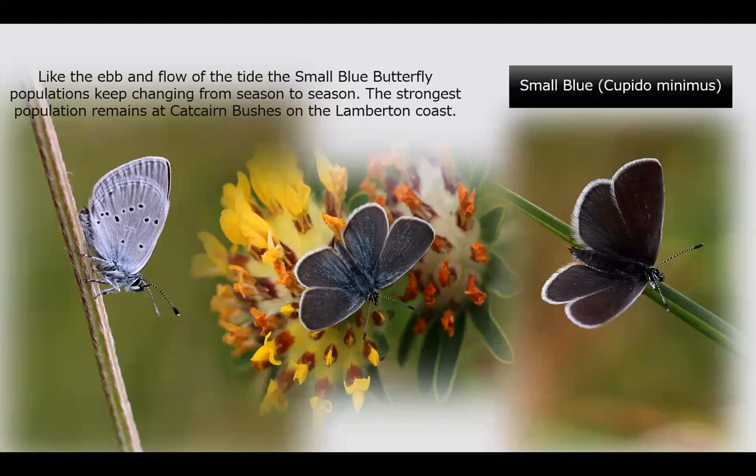Here are three small blues. On the underside of the small blue, it's nice and speckled and clear. The male small blue has blue speckles on the upper wings, and the female is on the right-hand side — she has no blue speckles and is a very dark, almost brown butterfly, but extremely small, about the size of your pinky nail.